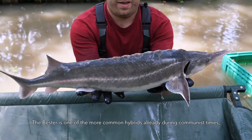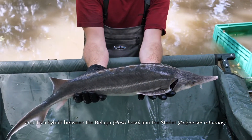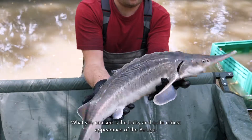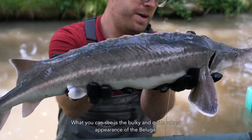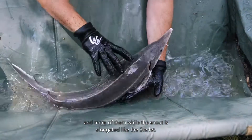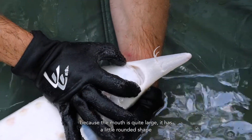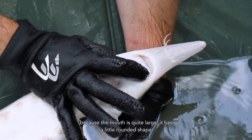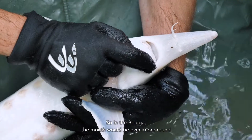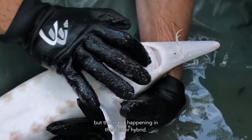The Bester is one of the more common hybrids, already developed during communist times. It is a hybrid between the Beluga, Huso huso, and the Sterlet, Acipenser ruthenus, and it has traits of both species. You can see the bulky and quite robust appearance of the Beluga, with slightly smaller and more numerous scutes, while the snout is elongated like the Sterlet. The easiest trait to identify this species is the mouth — it is quite large with a roundish shape, but it never reaches the side of the head. In the Beluga the mouth would be even more round and would reach the side of the head, but this is not the case in the Bester hybrid.